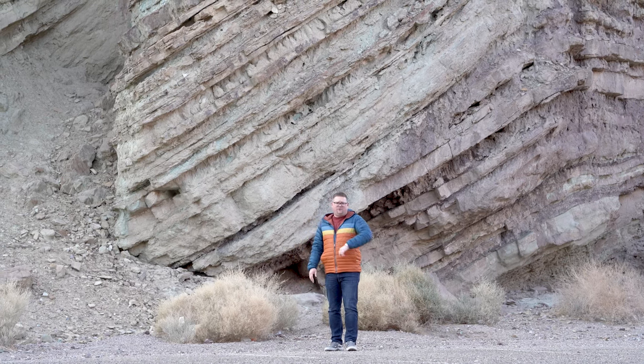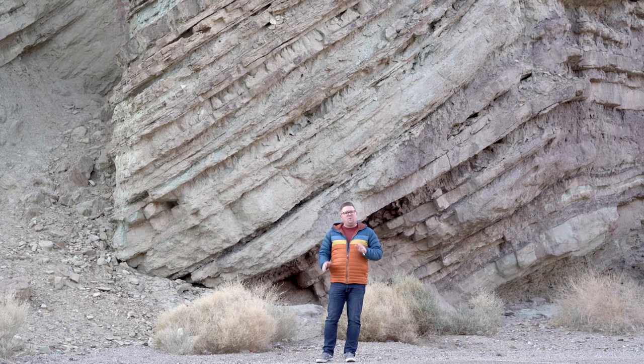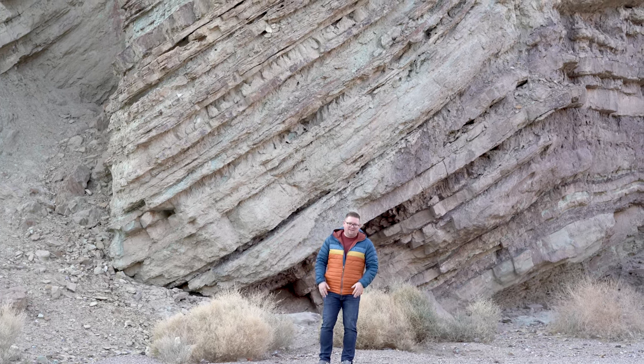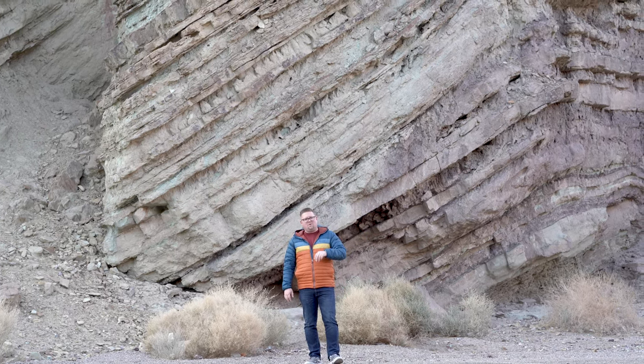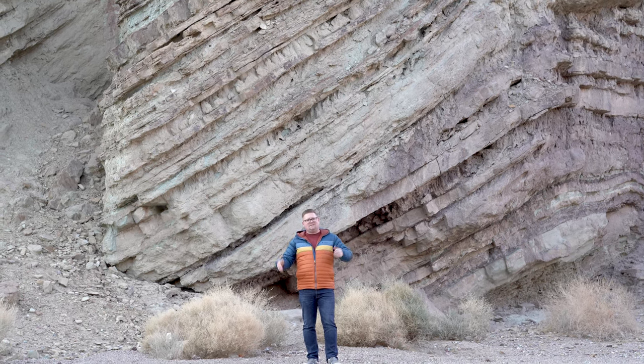Hey there guys, it's your favorite backyard geographer out in the field. This time we're in Calico, California — just a little bit east of Barstow — and we're here for two-fold reasons: one is to talk about this beautiful geology behind me, and the second one is to talk about the cultural importance of the historic town of Calico itself.